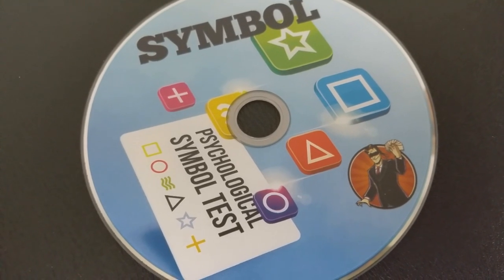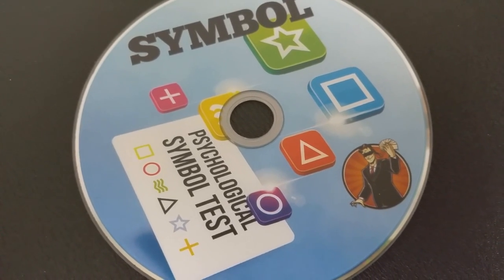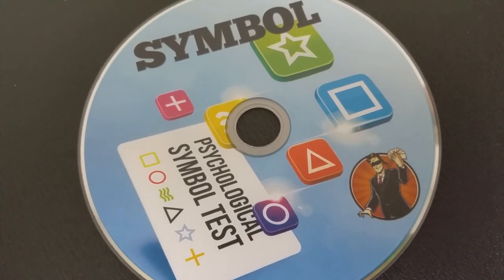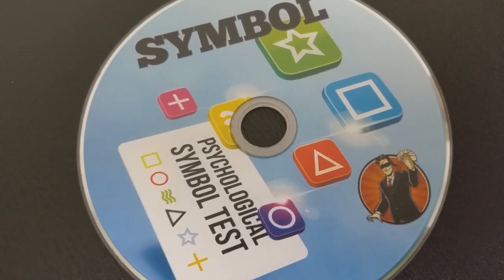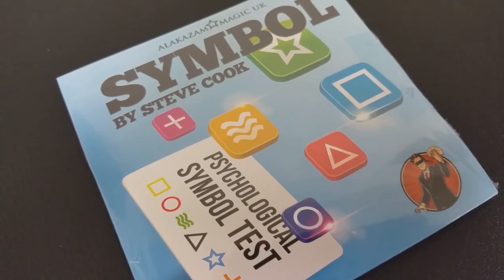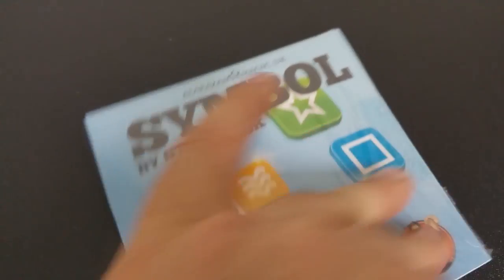A couple of questions we always ask in all of our magic reviews. First: what is in the box? For Symbol, you're going to get a DVD, all of the necessary cards — they're very well made — and a little tiny black card envelope. Is it what I thought? It is absolutely what I thought. I thought it would be an ESP card routine with ESP cards where they're able to make free decisions and then you reveal the necessary out. That's pretty much what it is.